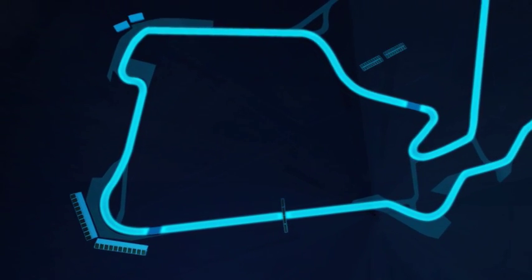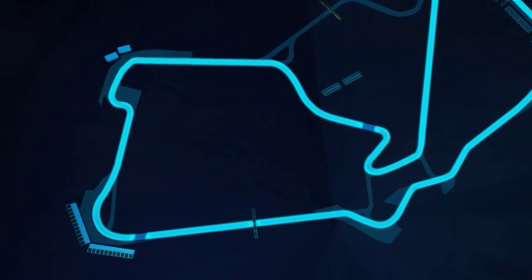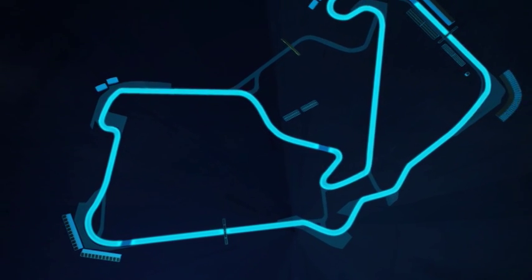It's a circuit where KERS will definitely have an influence, particularly coming back into that sector and also on the pit lane straight. It would be very interesting to see if KERS combined with the DRS rear wing will create more overtaking there.